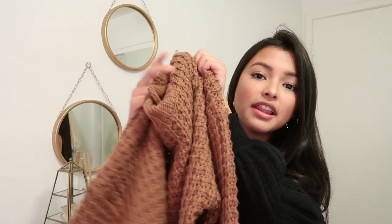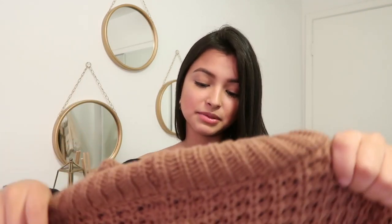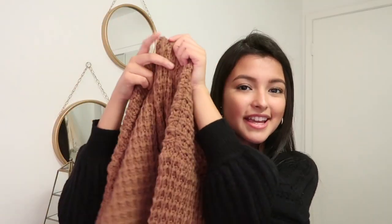The next item definitely screams fall because it is this big chunky burnt orange colored sweater. I absolutely love this — I've worn it multiple times. I actually took this to Asheville a few days ago and wore it at one of the overlooks there. I took some really pretty pictures and I'll insert those here. It was a very short and sweet trip and I really wanted to be in the moment. This sweater has a little mock neck, it's also cropped, and I really like it.